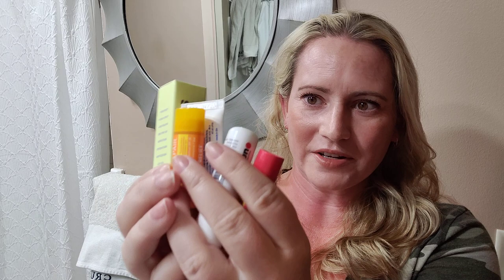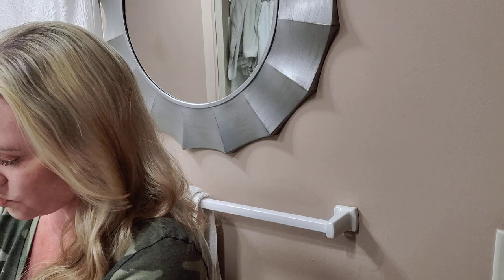Lip balm with SPF is a must. For a long time I didn't like it because it tasted like sunscreen, but now there are so many options — different flavors, unscented, unflavored, mineral, chemical. It's especially important because men can suffer from lip disorders or lip cancer from the sun, and it tends to be more common in men who work outside — beach workers, lifeguards — so it's worth investing in.